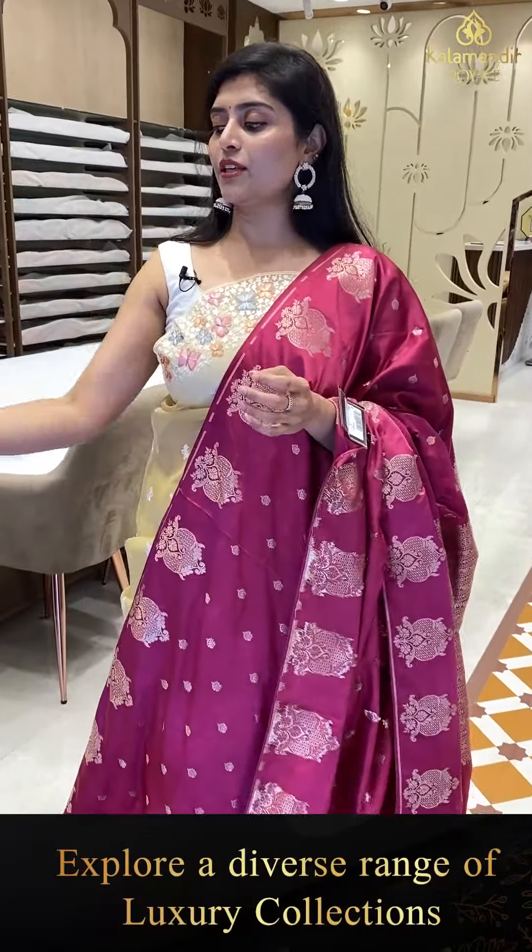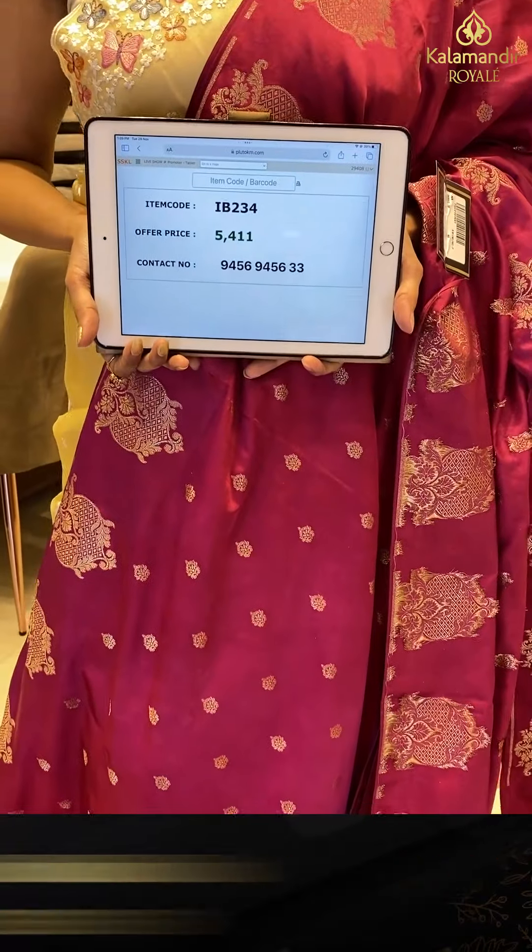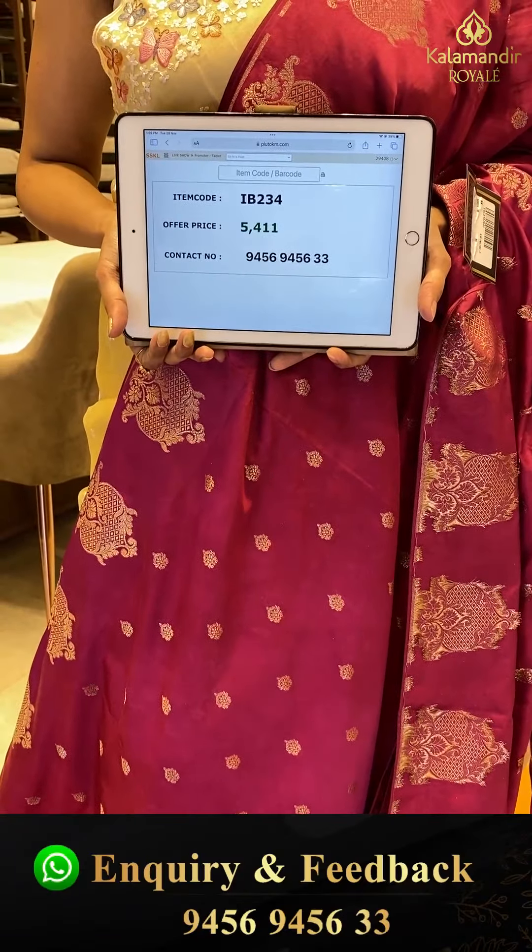Any saree pricing? IV-234 is the code and offer price — 5,400.